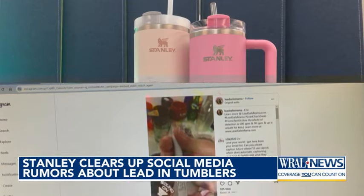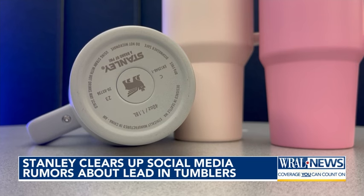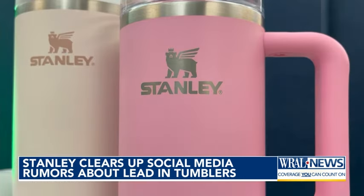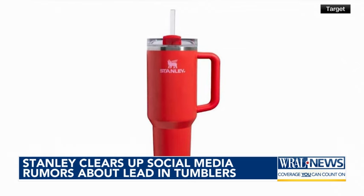A spokesperson told Today.com that yes, there is a pellet of lead that is used to seal the vacuum insulation inside the cup, but that pellet does not contact liquid inside the cup and is not exposed on the outside of the cup. The only risk of exposure is if the cup is damaged and if the protective steel cover on the bottom of the cup comes off. Stanley says this is rare, and if it happens, you can submit a claim through the company's lifetime warranty.